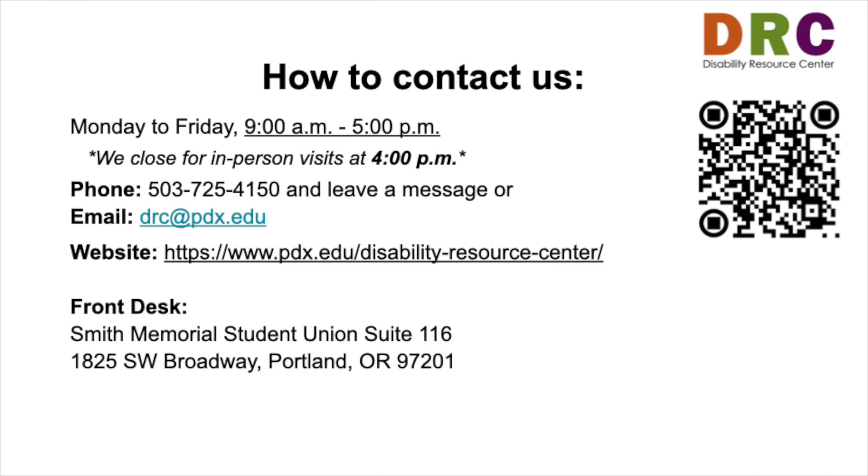We are available by phone and email from 9 a.m. to 5 p.m., Monday through Friday. We close for in-person visits at 4 p.m. You can find contact information for DRC staff on the About Us page through our main website. We look forward to working with you.